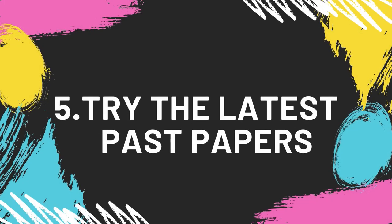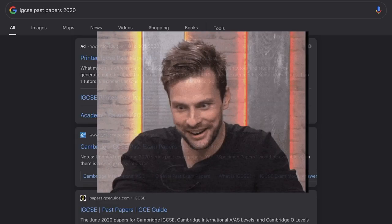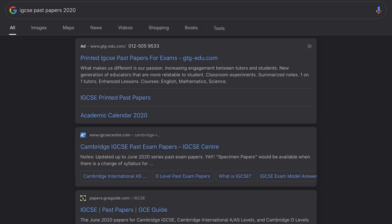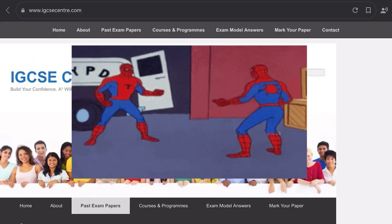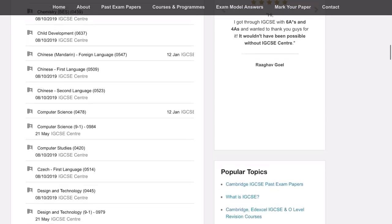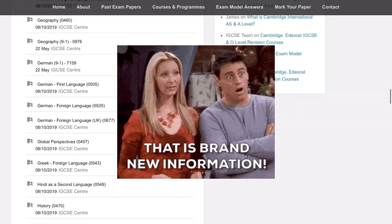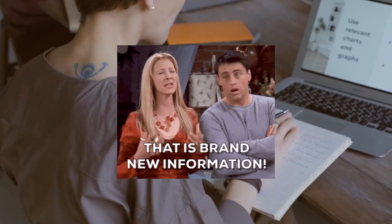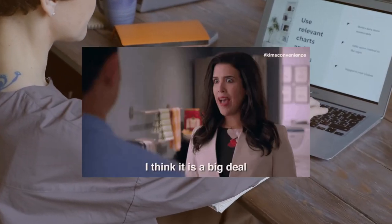Number 5: Try the latest past papers. This is the biggest thing you can get from the exam board. The questions in your coming exam will be similar to the latest papers — there's a trend in past papers every year. Obviously they won't give the exact same questions, but it's definitely going to prepare you more than doing past papers from 2012.